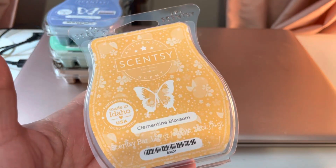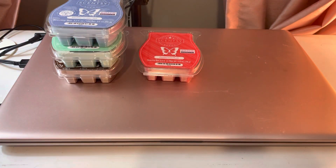Next up was Clementine Blossom, but I realized mid-review that it's actually part of the Valentine's Collection, so we'll talk about that another day.